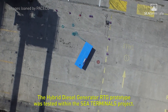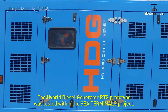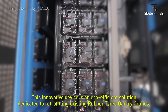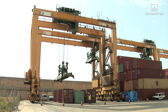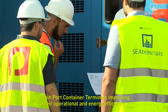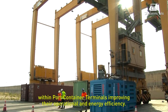The Hybrid Diesel Generator RTG prototype was tested within the C-Terminals project. This innovative device is an eco-efficient solution dedicated to retrofitting existing rubber-tired gantry cranes. The HDG RTG prototype aims to demonstrate how hybrid technology can be introduced and applied within port container terminals, improving their operational and energy efficiency.